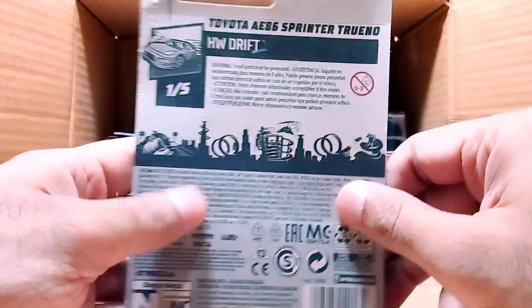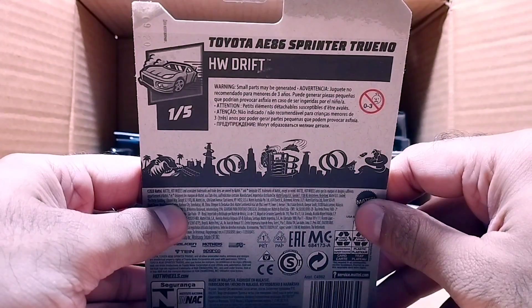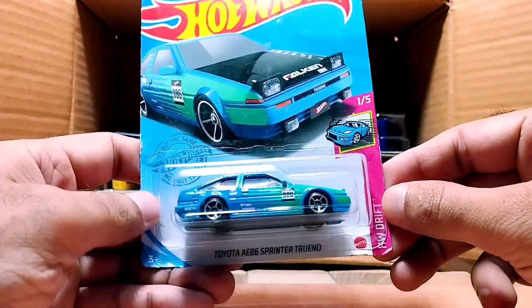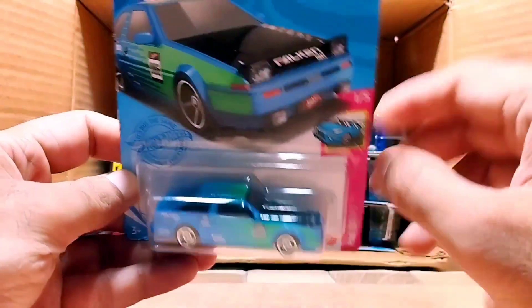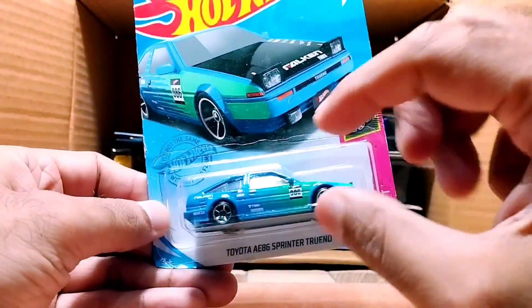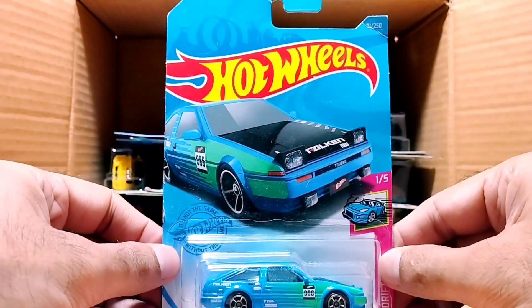Our next one is a Toyota AE86 Sprinter Trueno, from the Hot Wheels Drift series. Look at the merging of the colors — green and blue. The bonnet is black, the front is green, and the rear is blue. So beautiful.